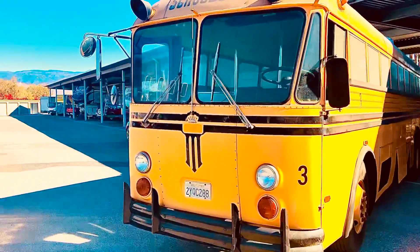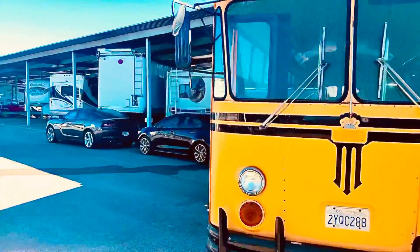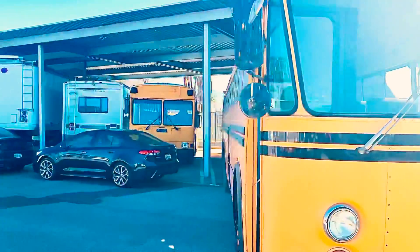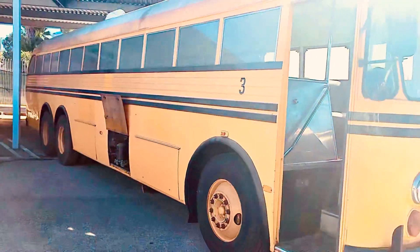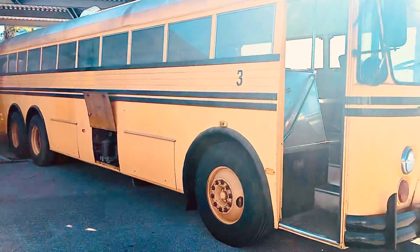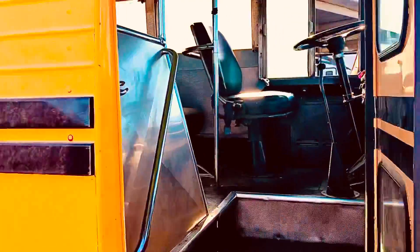It comes with the emblems. Look at those round wheel openings. She's an old Crown, but a good one.